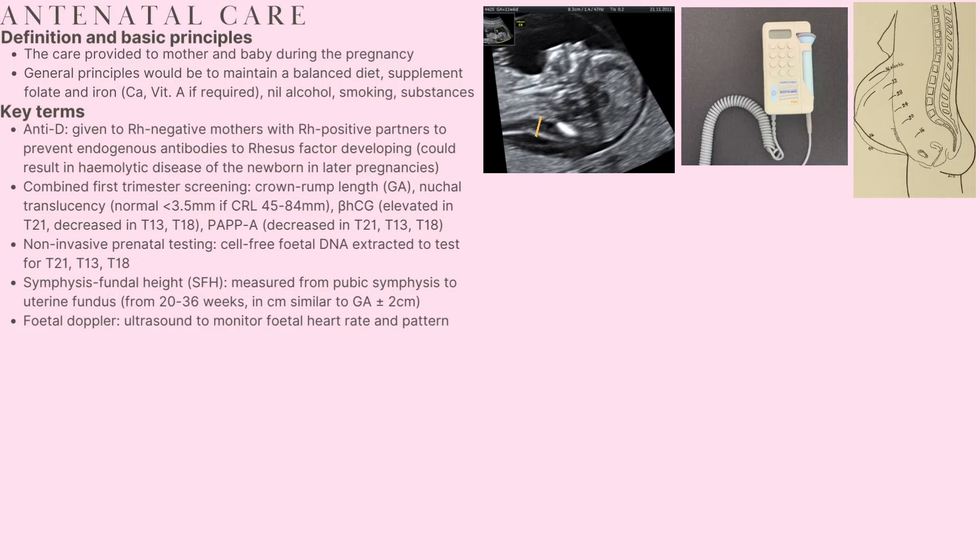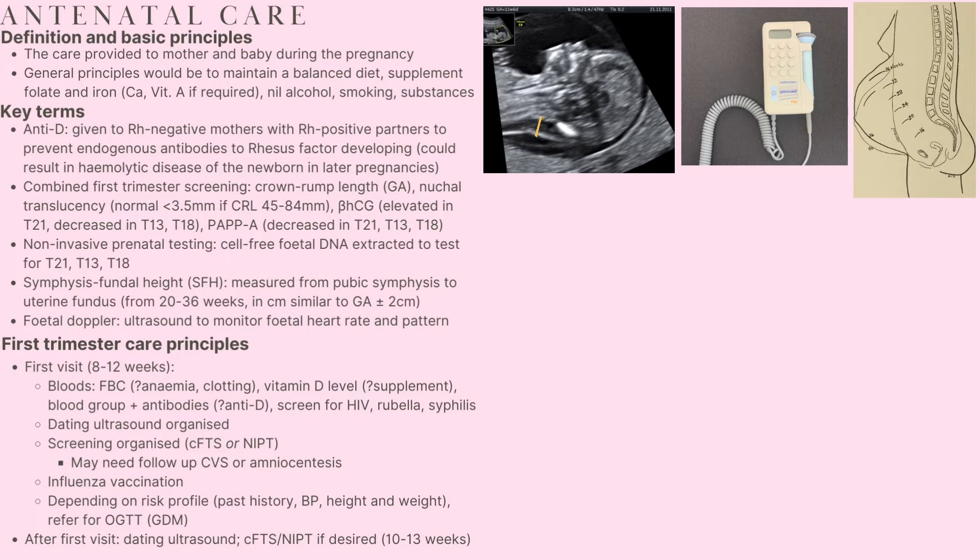Fetal Doppler is the use of ultrasound to monitor heart rate and pattern, and there's an image of the Doppler instrument used on the right-hand side as well. I've split the process of antenatal care into what we might expect at each of the three trimesters. Please note that this video outlines what tends to happen locally, so be aware that this timeline can vary depending on where you live and practice.